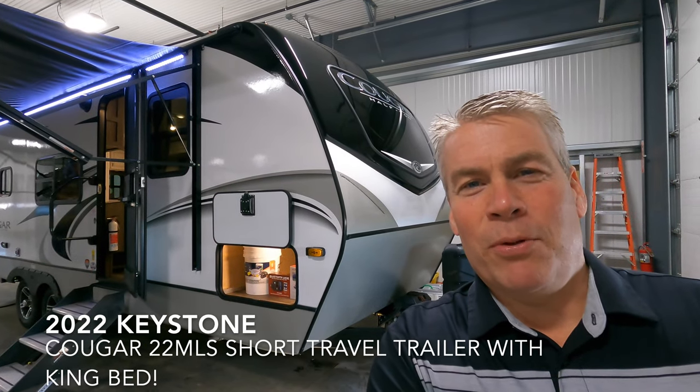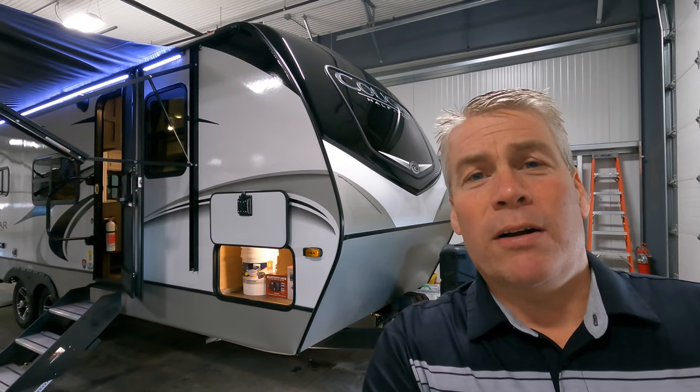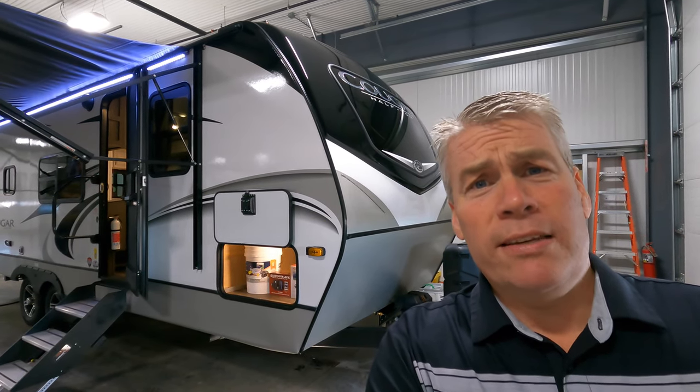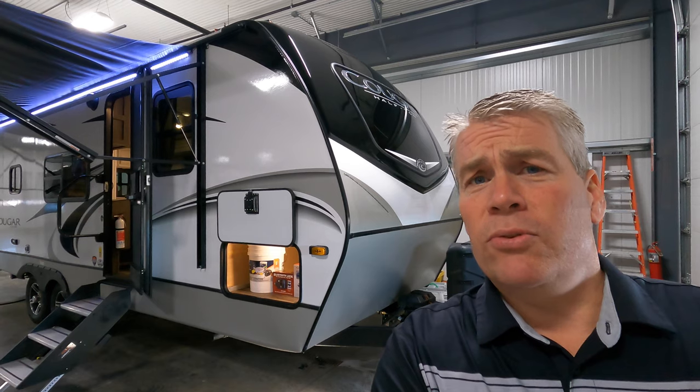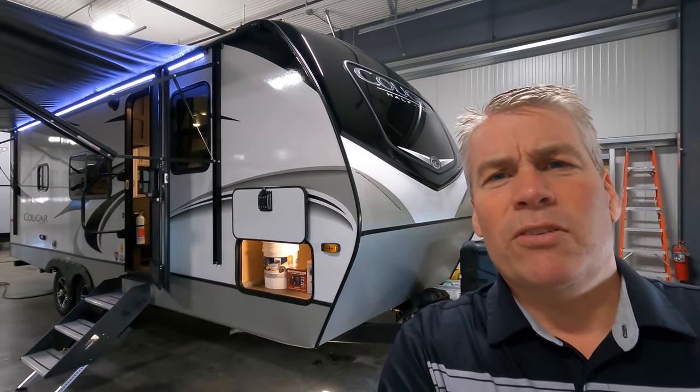Hello, my name is Andy Johnson. I'm at Bullion RV in beautiful Duluth, Minnesota. Today I want to do a short video of our brand new 2022 Keystone Cougar, and this is a 22 MLS. We'll walk around the outside of this camper, we'll show you the inside, and we'll see what you think.